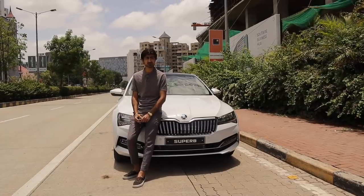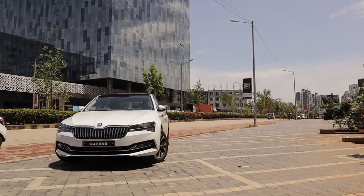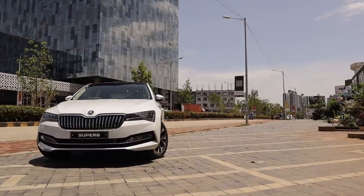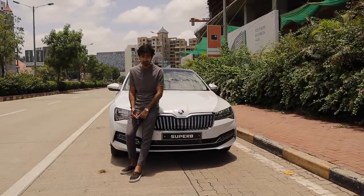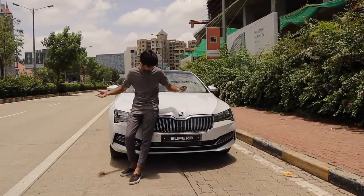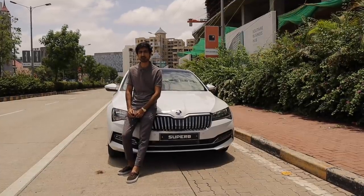All in all, the Škoda Superb is a pretty amazing package. You get a really nice engine, a good driving experience, and a really good experience behind the seat as well. If I was 35 and I had 35 lakhs, this would be my choice. What would your choice be? Do let us know in the comments down below.